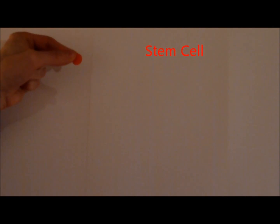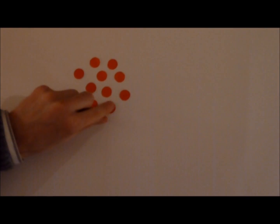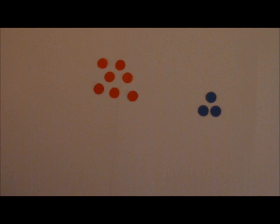Stem cells are an important cell type in the body. They have the capability to replicate many times, producing identical copies of themselves. Additionally, when given the correct environmental cues, they can differentiate, or change, into other cell types.